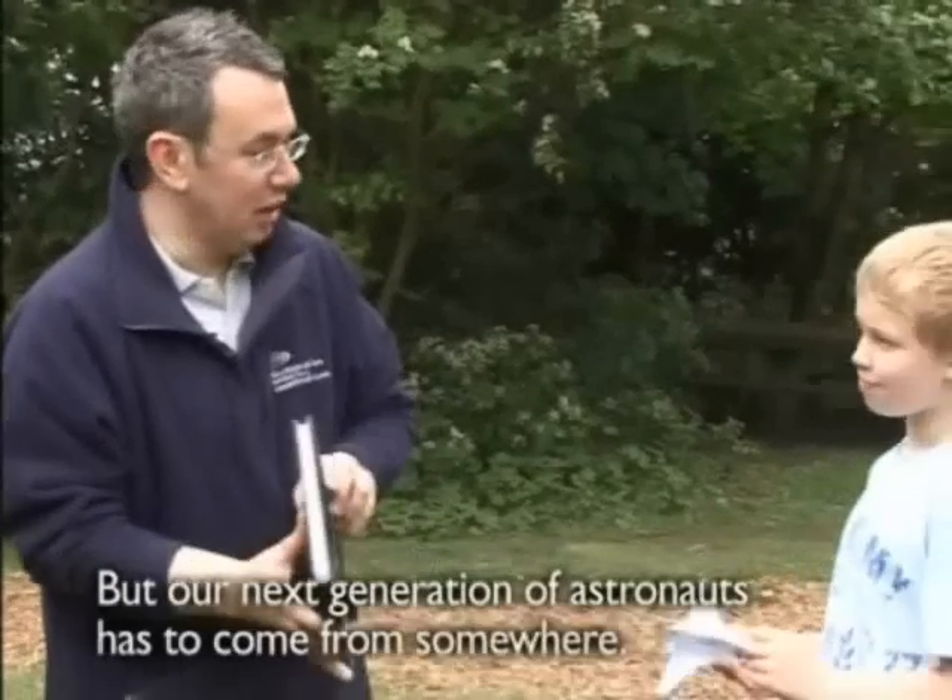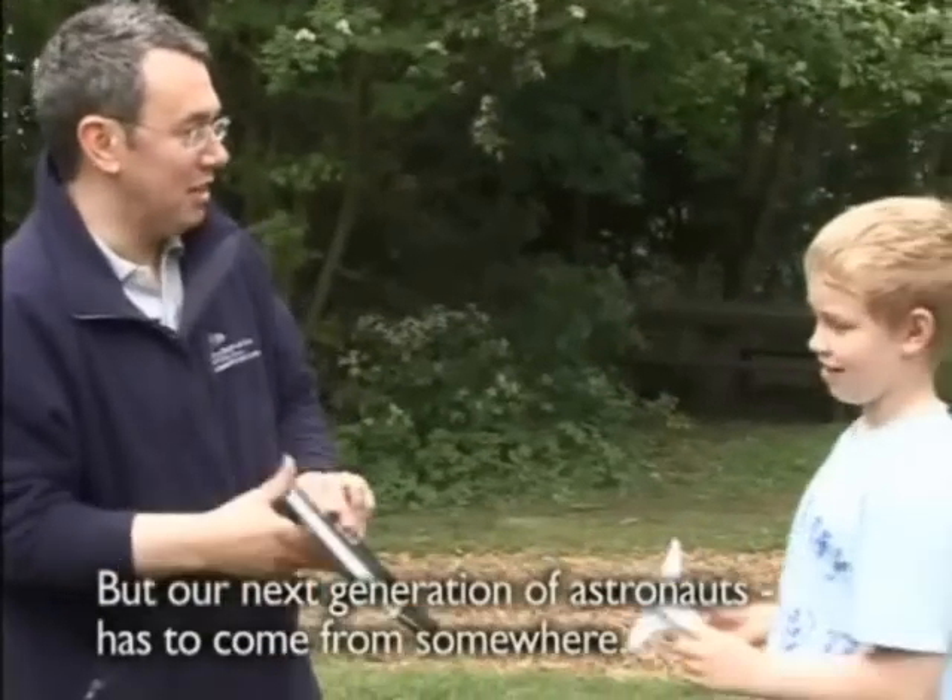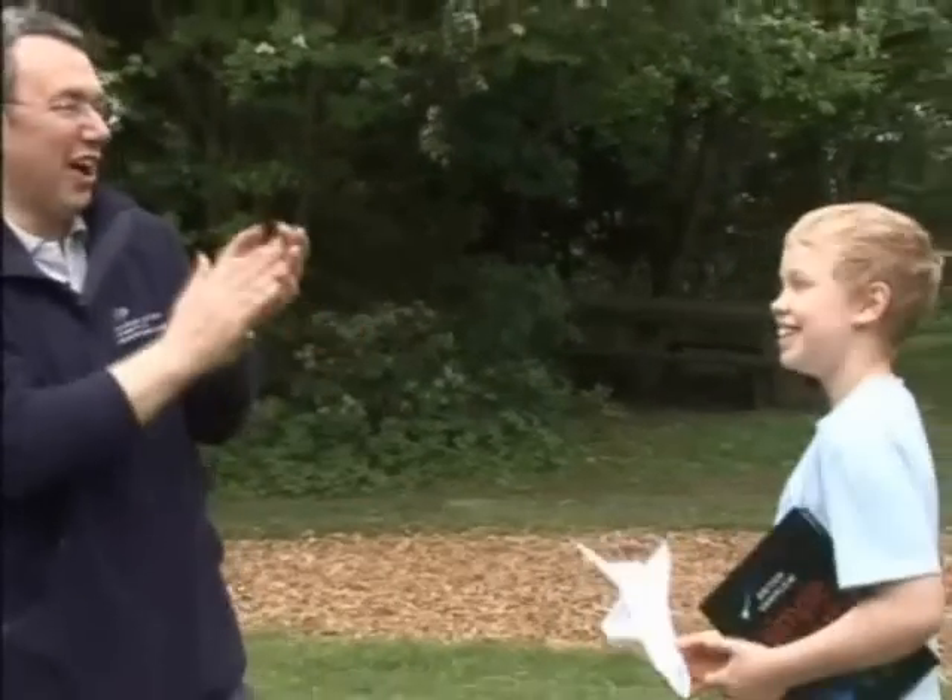We've got stargazing and the stars, which is going to teach a lot about. And you're going to become an astronaut, aren't you, Danny? Fantastic! Well done!